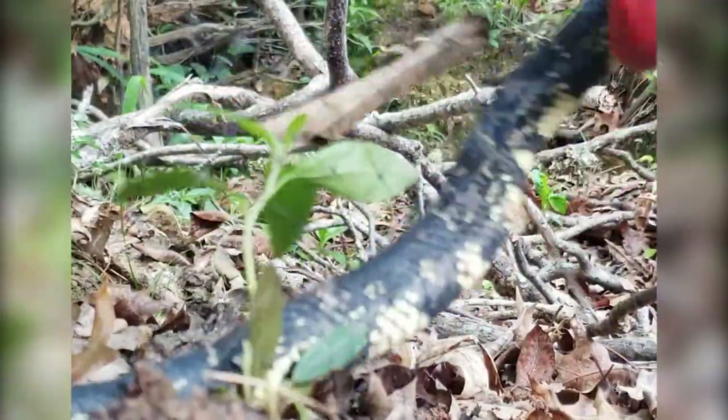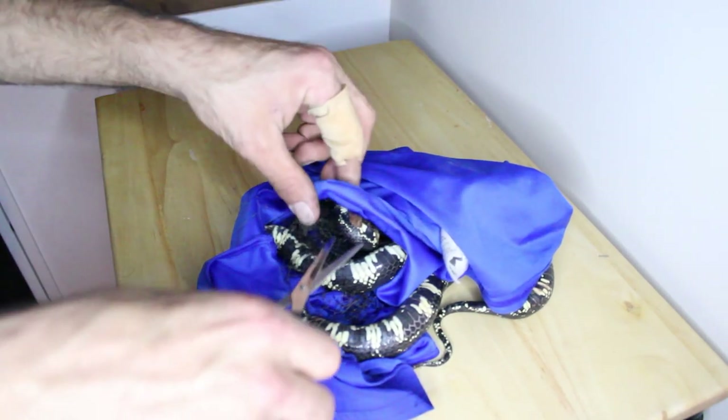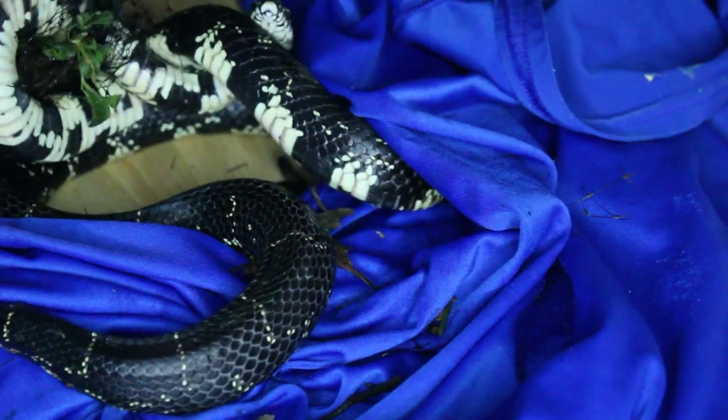I ended up deciding to cut out the snake from the yard and take her home to slowly untangle her in a calmer setting. At this point she had calmed down quite a bit and was allowing me to work around her freely with no more biting incidents.